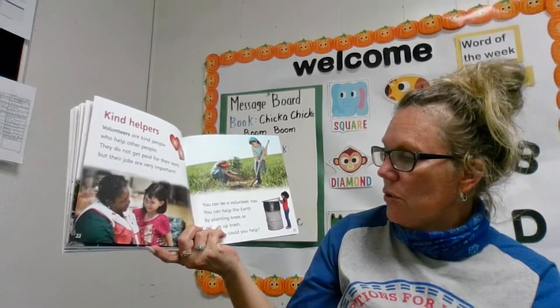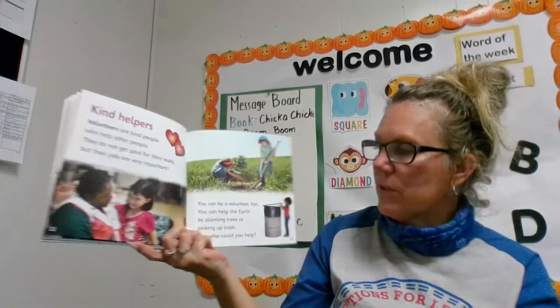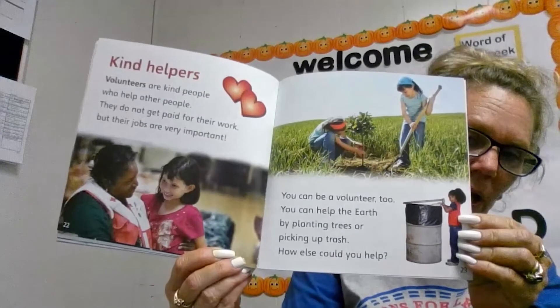You can be a volunteer too. You can help the earth by planting seeds or picking up trash. How else could you help? Can you think of other ways that you could help?